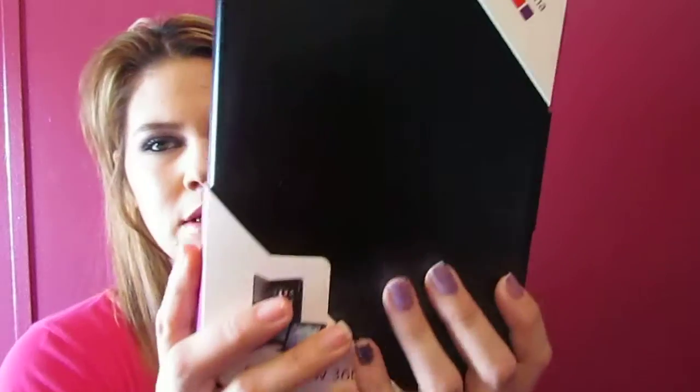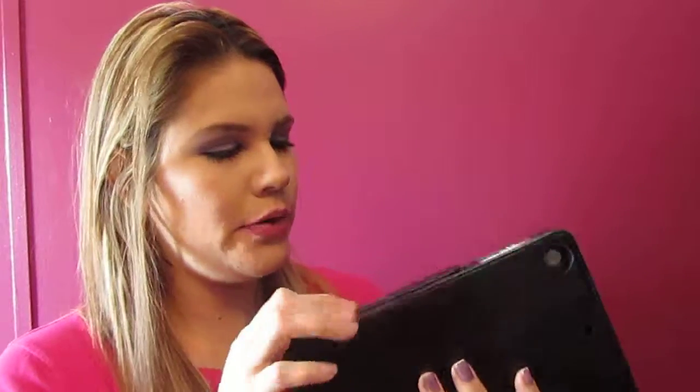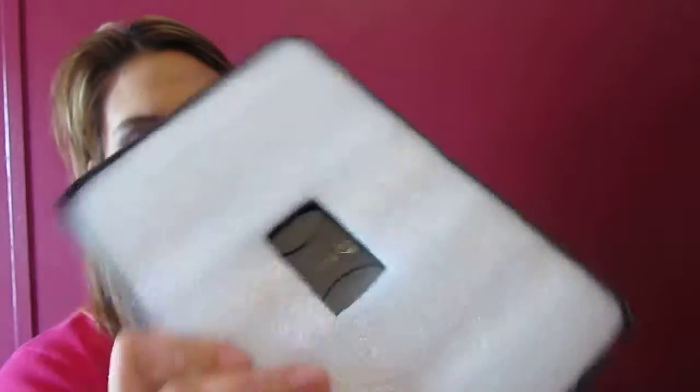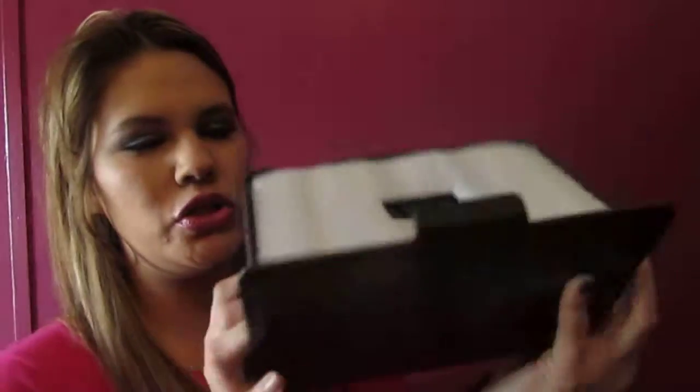The next review item is a case for an iPad mini, which is really cute. It has a leather feel and it's really smooth. You open it up and put your tablet in there. It has this neat feature where you can prop it up like a stand so you don't have to hold your pad while watching videos. That's really cool.